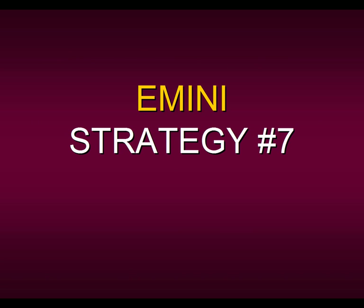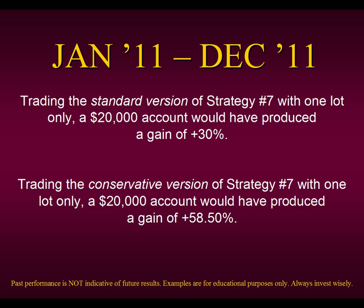Now let's say you were an overnight trader — not interested in day trading the E-mini, but wanting to hold positions for two to five days. Strategy Number Seven is perfect for you. This is our premier strategy for holding the E-mini overnight. Trading the standard version of Strategy Number Seven in 2011 with one lot only on a $20,000 account — not compounding, not using multiple lots — you would have produced a gain of 30%, while hedge fund managers were desperately trying to gain at least 5%.